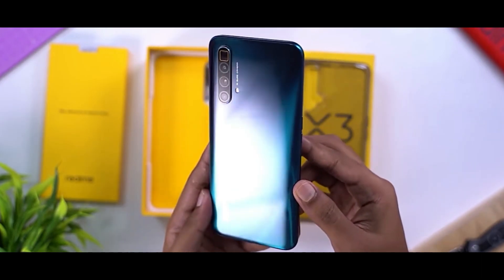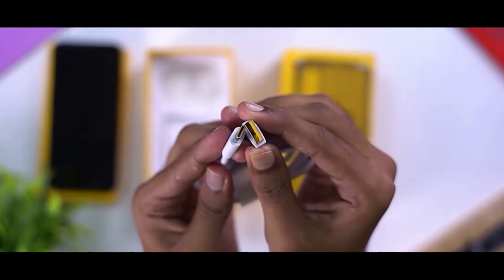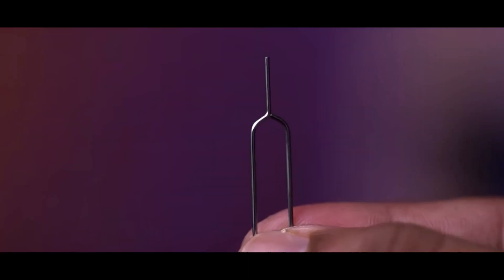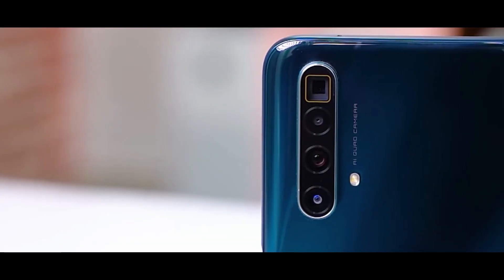In this price and budget, you can get a liquid cooling system along with the Snapdragon 855 Plus processor — making it a super mobile. You can find links for all phones in the description below.